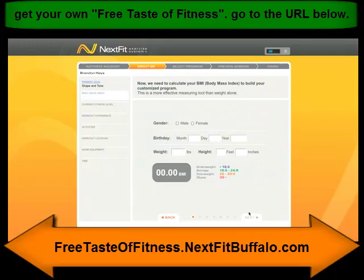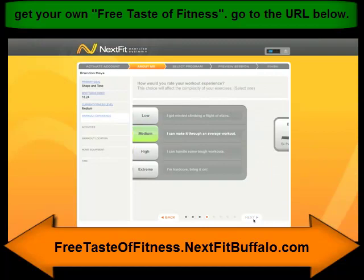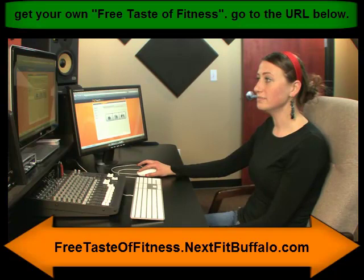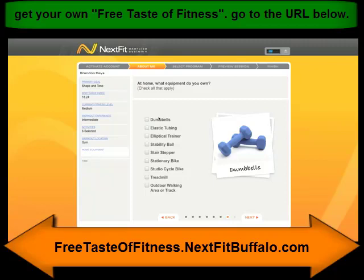Enter in your information and we'll calculate your BMI. Choose your fitness level and your workout experience. Choose the activities you're interested in doing in your workouts. Choose where you'll be working out most often — you can change this before any workout. If you choose to work out at home, choose from the list which equipment you own. On this page, you'll choose how long you want your average workout to be.